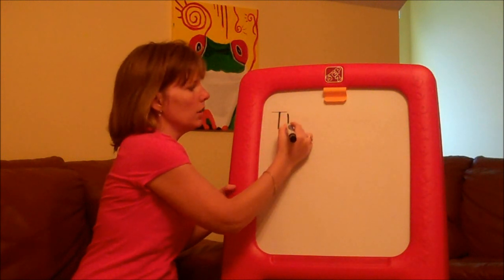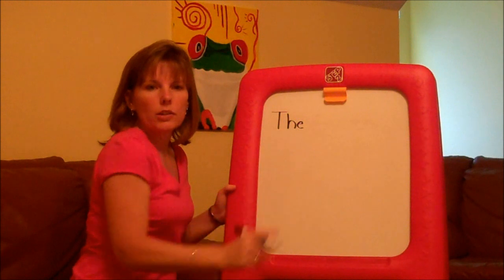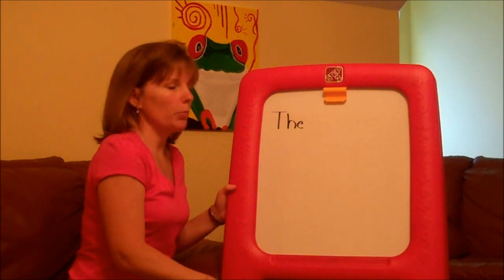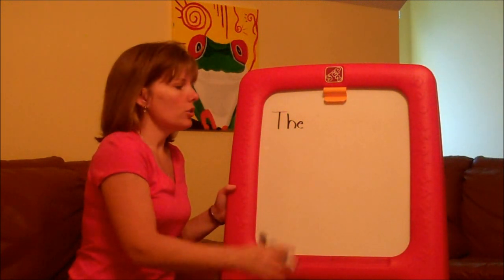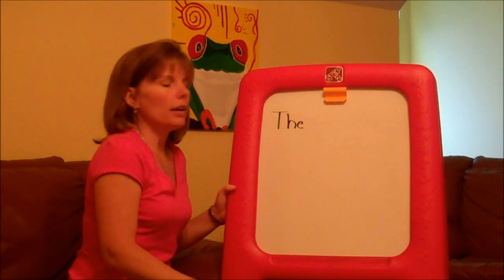Let's start off with an easy one. T-H-E. The. Now, that's just a word that your child is going to have to remember. Whether you make flashcards or any kind of repetitive activity, you get your child to remember these basic sight words.